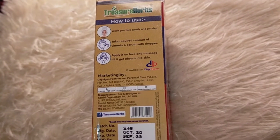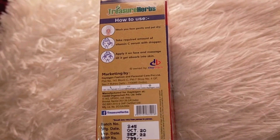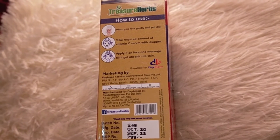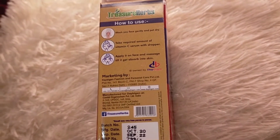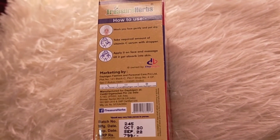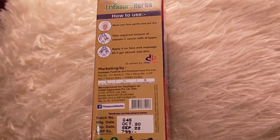Here are the details and how to use it: wash your face gently and pat dry. First of all, wash your face very well — you can also use a gentle face wash. How do I use it? I will show you in the demo, and then massage it into your face.